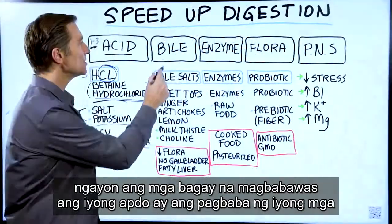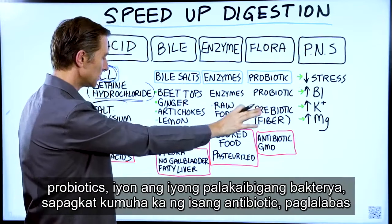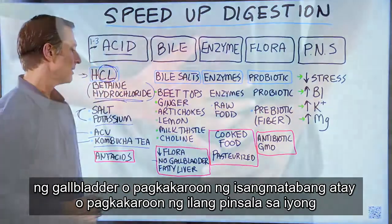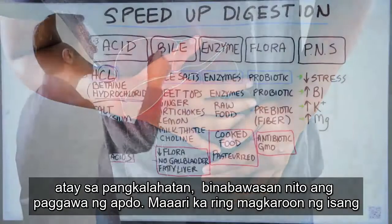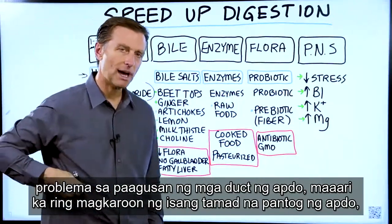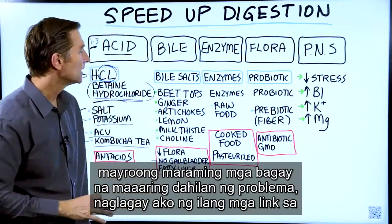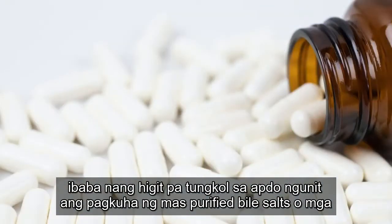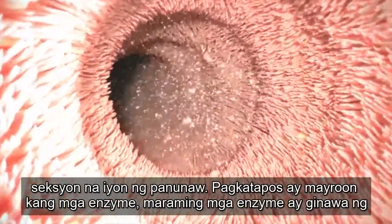The things that will reduce your bile include decreasing your probiotics — your friendly bacteria — because you took an antibiotic, or having your gallbladder removed, or having a fatty liver or some damage to your liver. That will reduce the production of bile. You can also have a problem with the drainage of the bile ducts, or a sluggish gallbladder. Taking purified bile salts or things that increase bile production would help in that section of digestion.